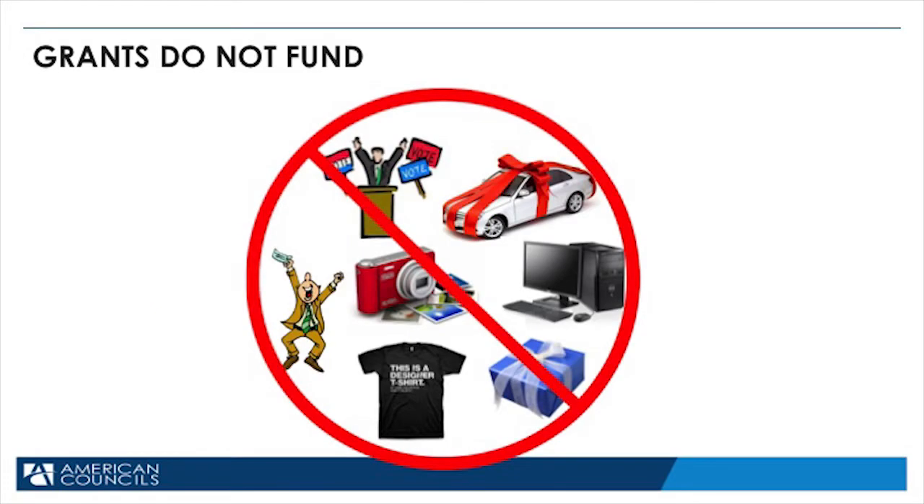You cannot use grant money for t-shirts, prizes, gifts, durable equipment such as computer equipment and cameras, alumni salaries, or political activities working for or against a specific candidate or party. If there are questions, please email us and we can answer you quickly.